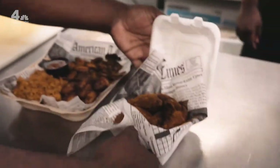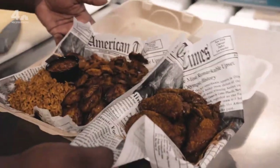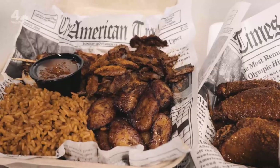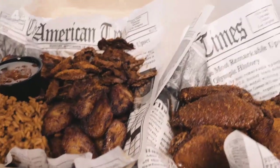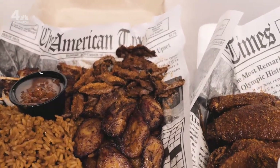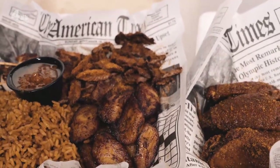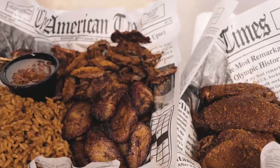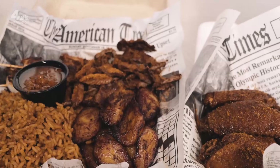Tell me about the newspaper. So the newspaper is really us paying homage to traditional West African suya. In Africa, when cooking suya, it's always served on newspaper — it's not the most hygienic thing in the world, but nobody cares. Because we can't use real newspaper, of course, we use a faux wax paper which is food safe.